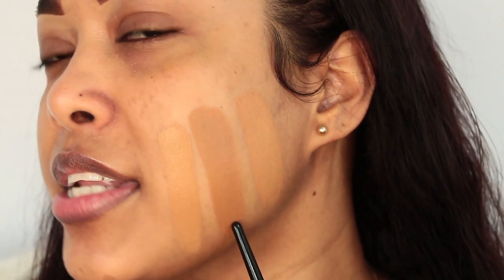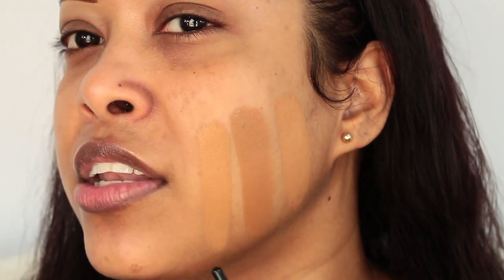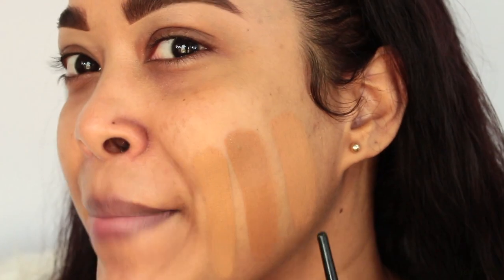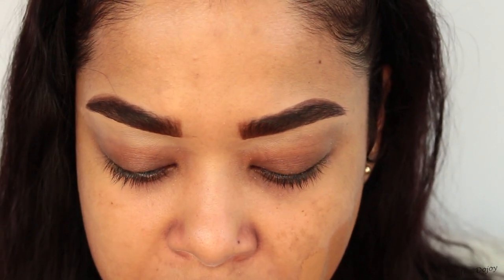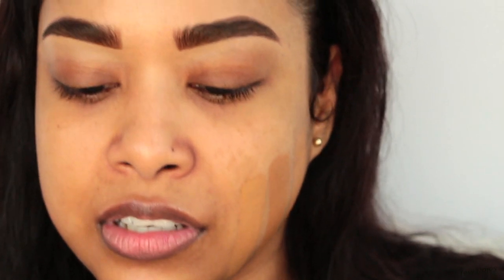So this is the NYX Can't Stop Won't Stop in Nutmeg, my Fenty Foundation in shade 350, and my NARS Radiant Foundation in shade Tahoe. For all those people who always tell me that my Fenty 350 is too dark — look, it is not. You're comparing it to a really dark shade. Look at my skin with the Fenty Foundation in 350 — it matches me. I swatched it in the store and it literally blended into my skin. We're going to try the NYX — it's gonna be a disaster.